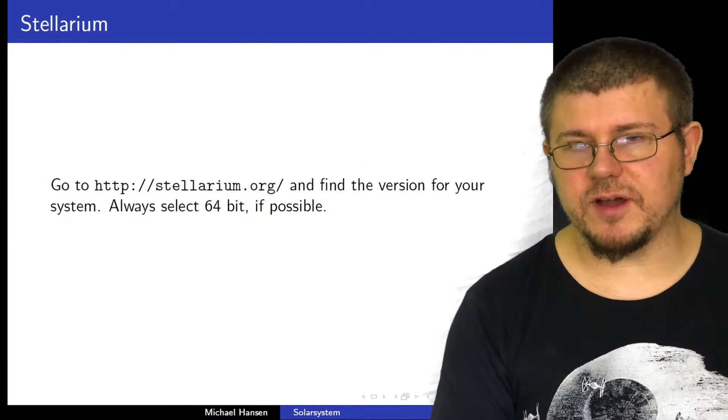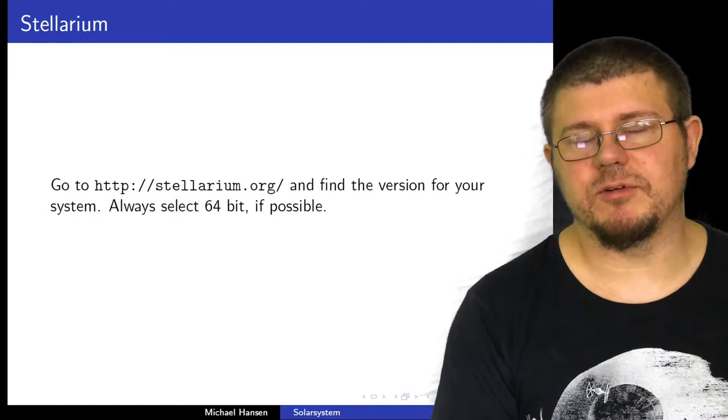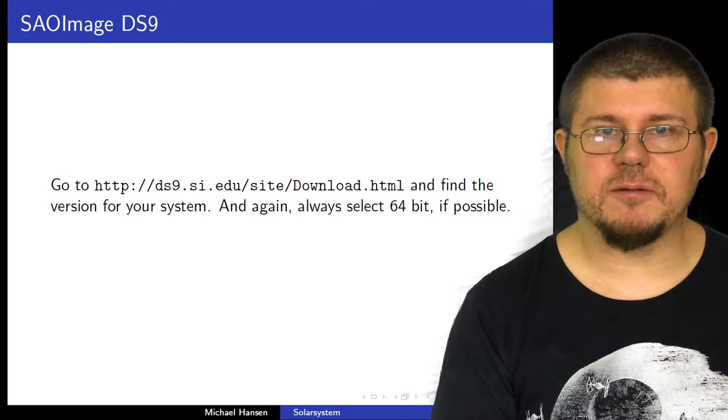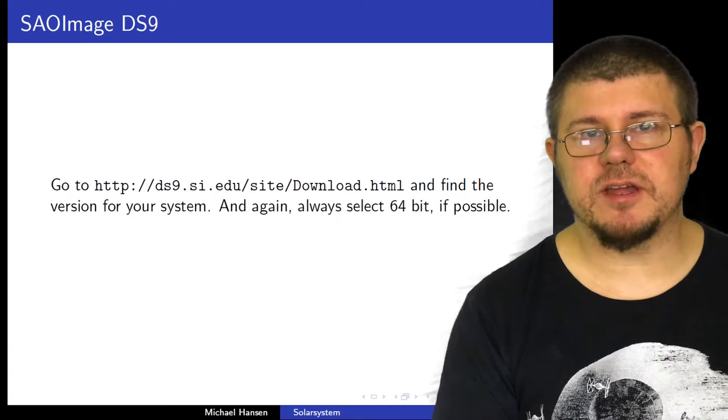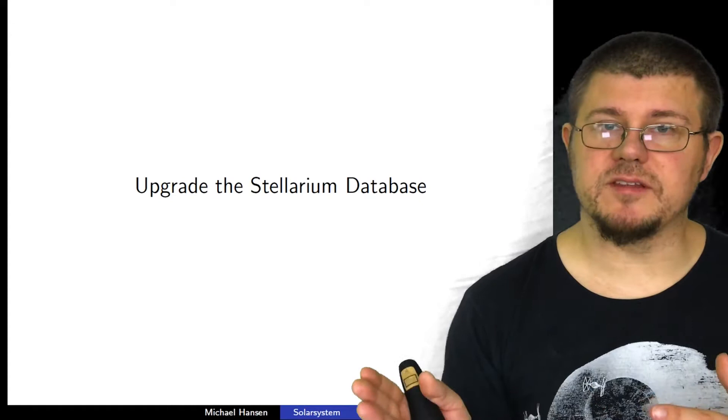In order to find Stellarium, you can go to this web page here. Please select 64-bit if you have a 64-bit computer because it will increase the utilization of your memory and generally make the program a little bit faster. SAO Image DS9 you can get on this web page here — it should be available still, but if the page is outdated, you'll have to search for it yourself. Again, select 64-bit if you can. What I recommend you do now is pause the video and try to find these programs and install them — at least try to find Stellarium and install that.